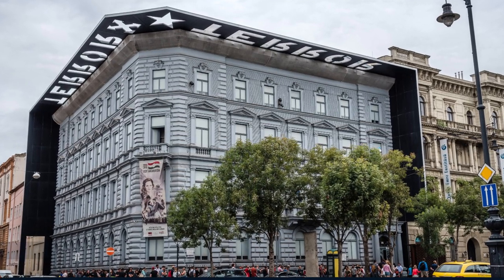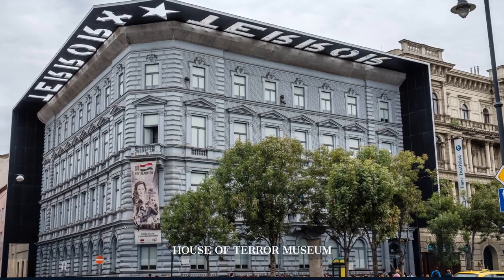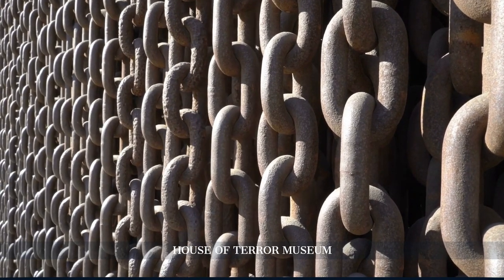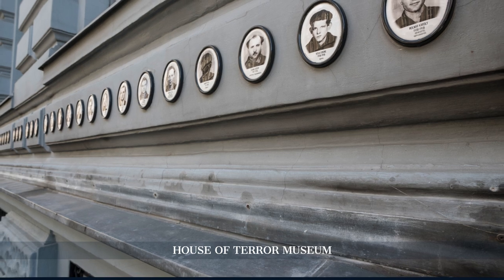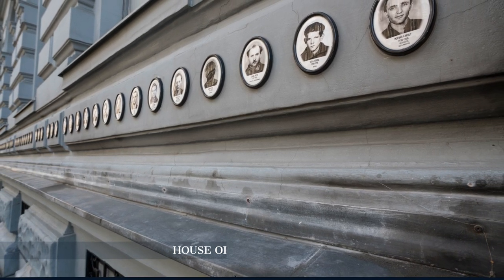Next, we explore the House of Terror Museum, which offers a sobering look at Hungary's turbulent 20th century history under Nazi and communist regimes. The museum's powerful exhibits and multimedia presentations provide deep insights into this dark period.